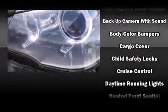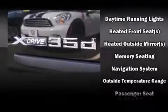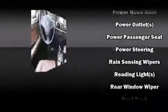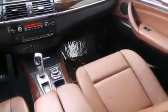BMW also prioritized safety and security with features such as head curtain airbags, front side-impact airbags, anti-whiplash front head restraints, a security system, and four-wheel disc brakes with ABS. Brake assist technology provides extra pressure when applying the brakes.